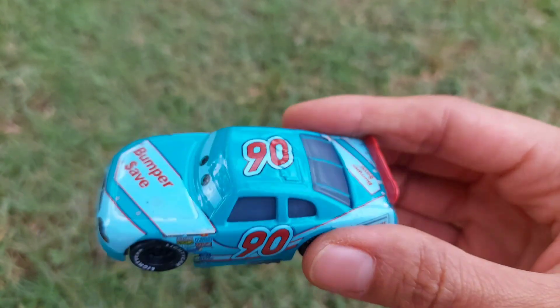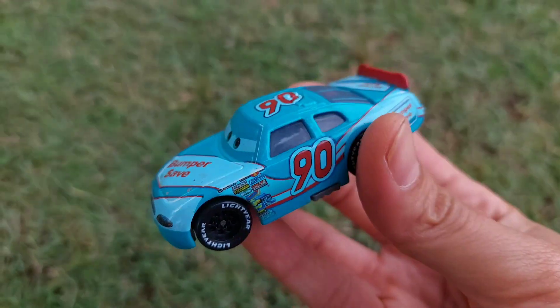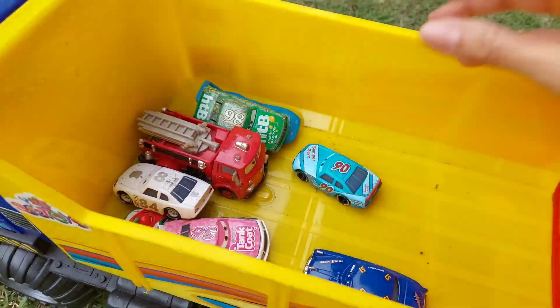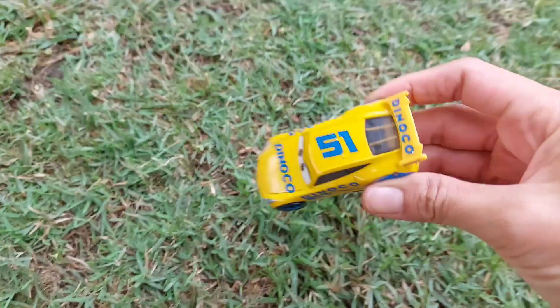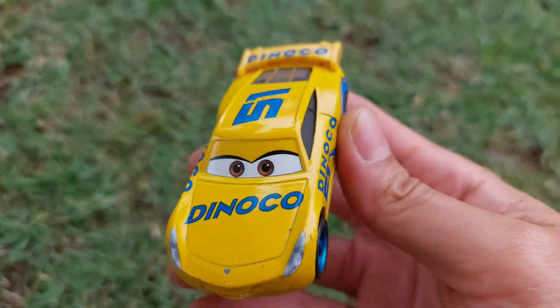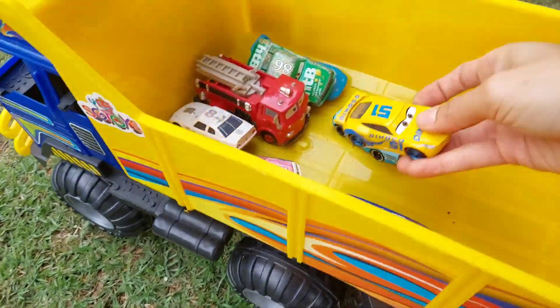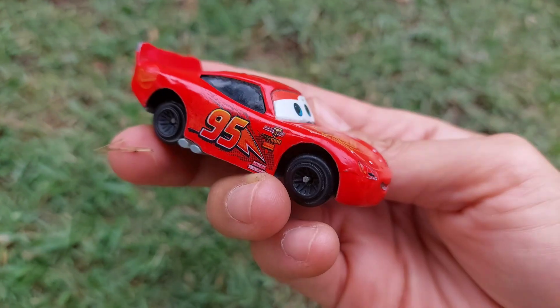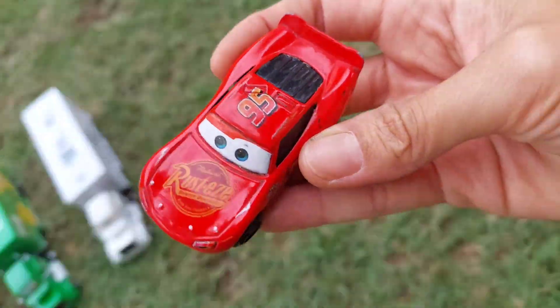Oh look, this is Bumper Save, wow, blue color. Oh wow, look at this — this is Dino Coat, yellow color. Look, this is Lightning McQueen, red color.